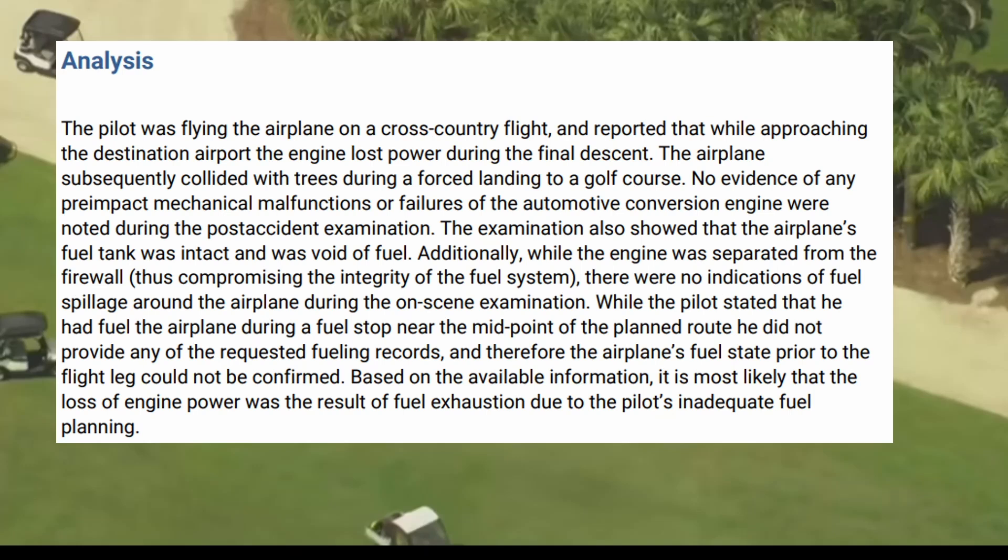The pilot was flying the airplane on a cross-country flight. He reported that while approaching the destination airport, the engine lost all power during the final descent. The airplane subsequently collided with trees on a forced landing to a golf course. No evidence of any pre-impact mechanical malfunction or failures to the engine were noted. The examination also showed that the airplane's fuel tank was intact and void of fuel.